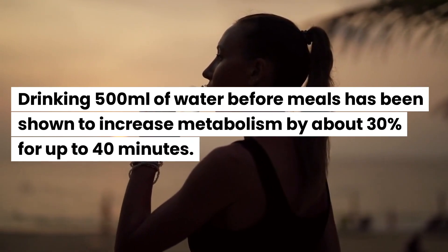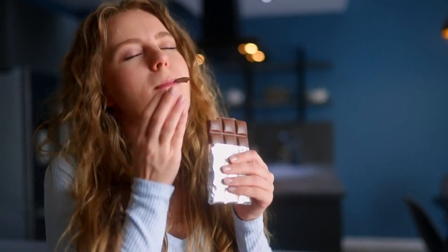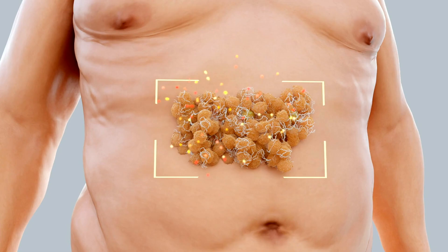Drinking 500 milliliters of water before meals has been shown to increase metabolism by about 30% for up to 40 minutes. Besides, the acidity in lemons can reduce hunger cravings, so it's easier to stay in a calorie deficit — which is a crucial factor for burning belly fat.